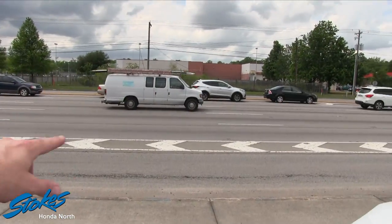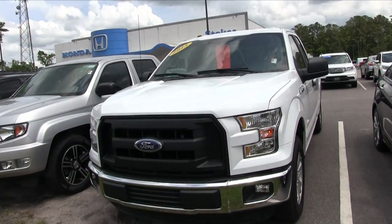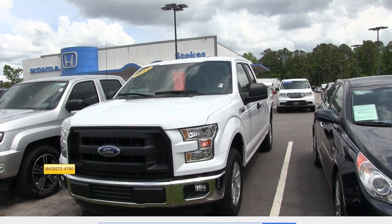This is Rivers Avenue right here — Texas Roadhouse, Velocity Air Sports, McDonald's, and Stokes Honda North. Come on down and see us today at 572-4700, or click at StokesHondaNorth.com.